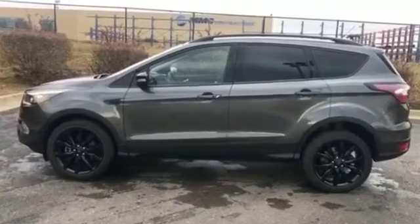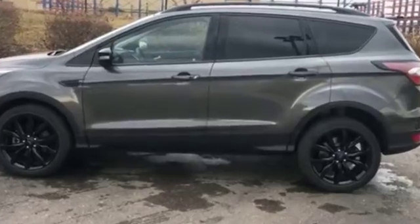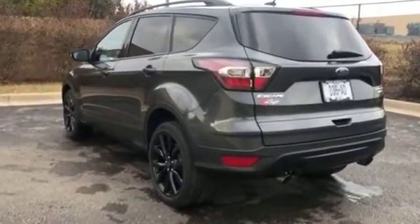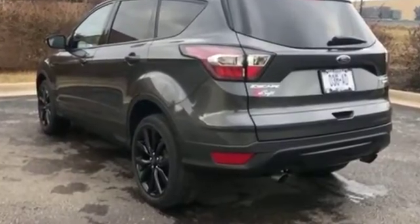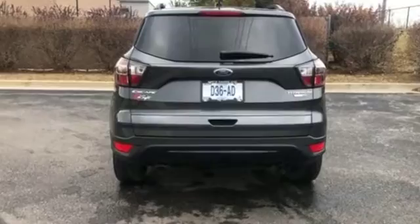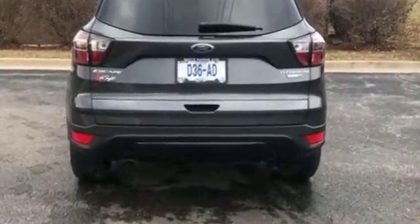2017 Ford Escape with less than 37,000 miles on the odometer. It was cleverly designed with details that delight any driver, such as parking aid sensor, panoramic roof, power driver seat, power passenger seat, power lift gate, brake assist, keyless start, and keyless entry.